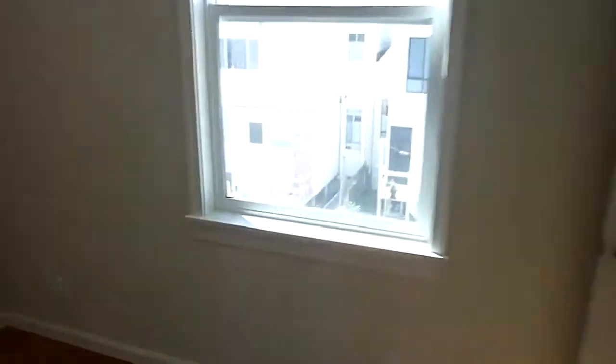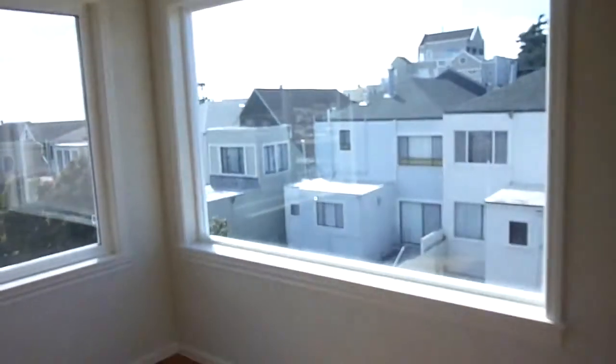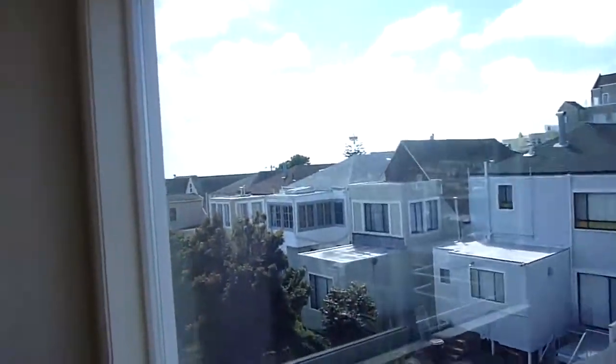Back in the hallway, we go to the second of the three guest rooms, which also has a western outlook. This is the smallest of the three guest rooms, but it's a full-size bedroom and more. The third guest room, which is the largest, also has a western outlook.